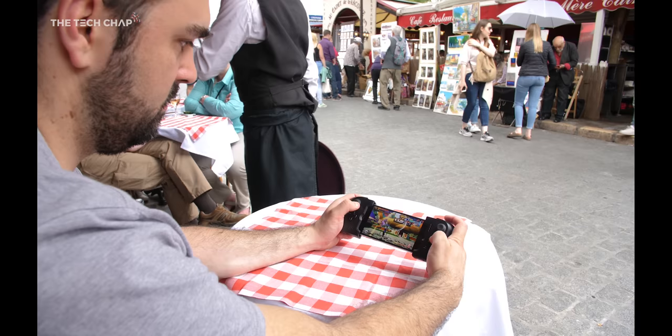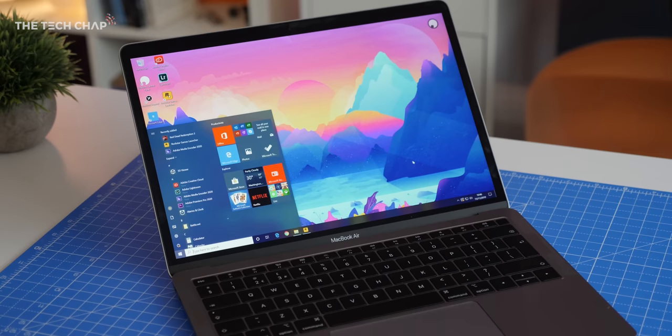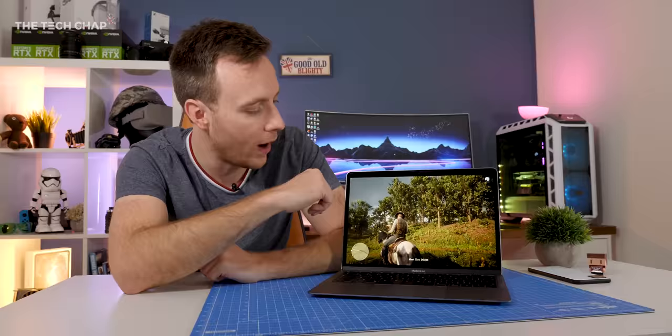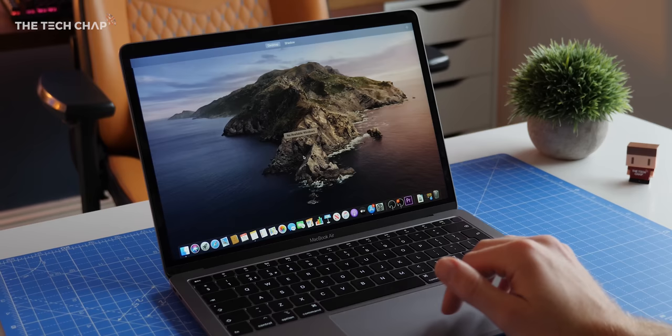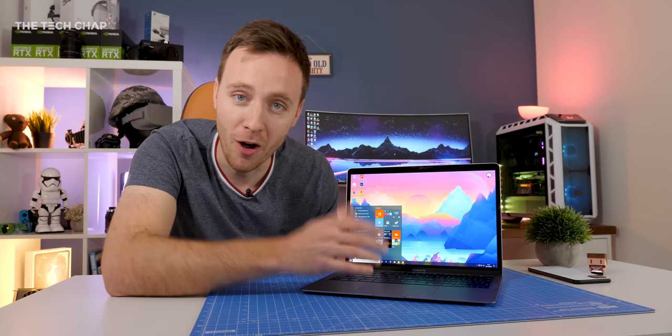I actually made a video last year where I went to the offices in Paris to get a bit of an idea of how it all worked. So essentially I'm streaming a full Windows 10 PC. If I swipe up here you can see I've got my normal Mac OS desktop, but then I've also got this Shadow app. So I'm just running a simple app which you can download on Windows, Mac OS, Android, iPhone, Ubuntu even. This is a full fat Windows 10 PC running on my MacBook Air.